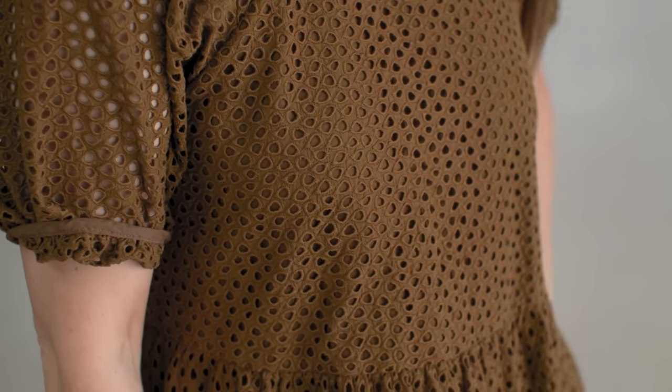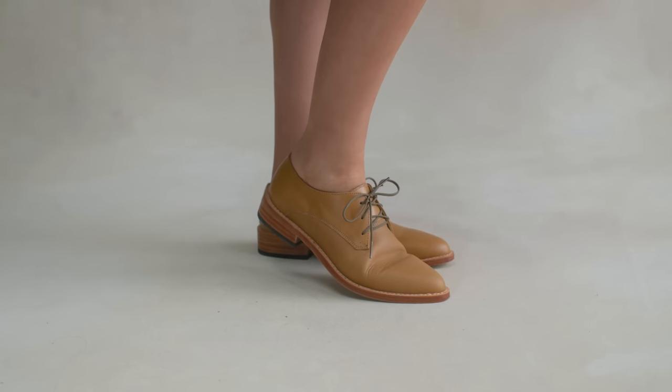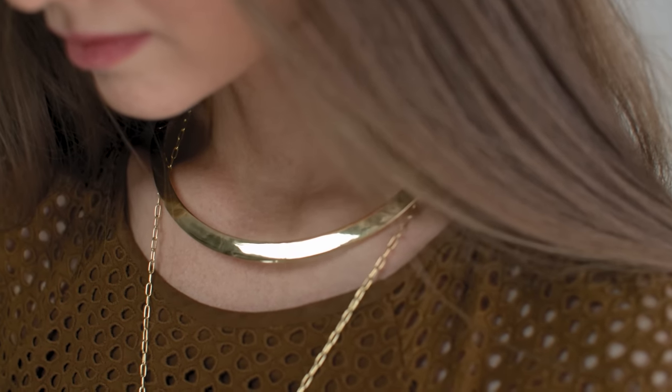For my next look I'm going for a celebrity street style vibe. I started with the tiered eyelet dress in the shade Walnut. I love the hidden pockets and beautiful eyelet texture. It has puff sleeves, which I'm toning down by rolling them up. For shoes I went with tan Oxfords from Nisolo — a different feel that still keeps the color palette. I'm using the same jewelry but swapping one necklace for one by Jenny Bird.